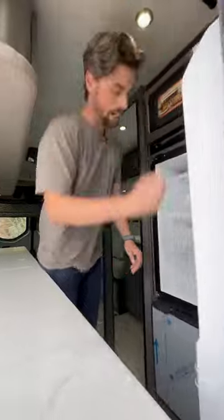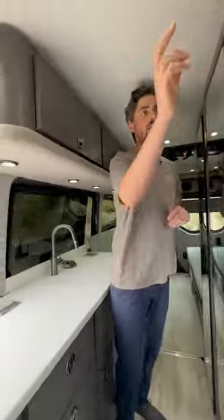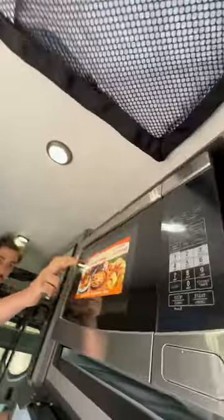Huge fridge and freezer. We have an induction or a convection microwave oven air fryer combo unit.